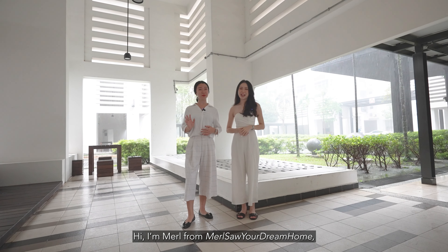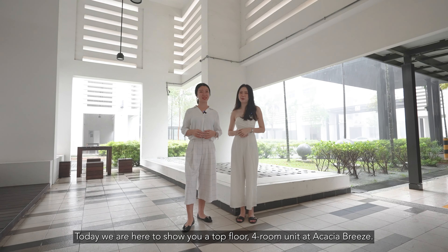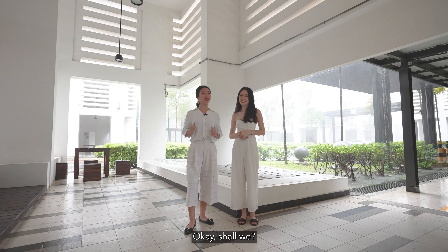Hi, I'm Merl from Merl Saw Your Dream Home. I'm Belva, show host with Bell. Today we are here to show you a top floor unit at Acacia Breeze. Okay, shall we?